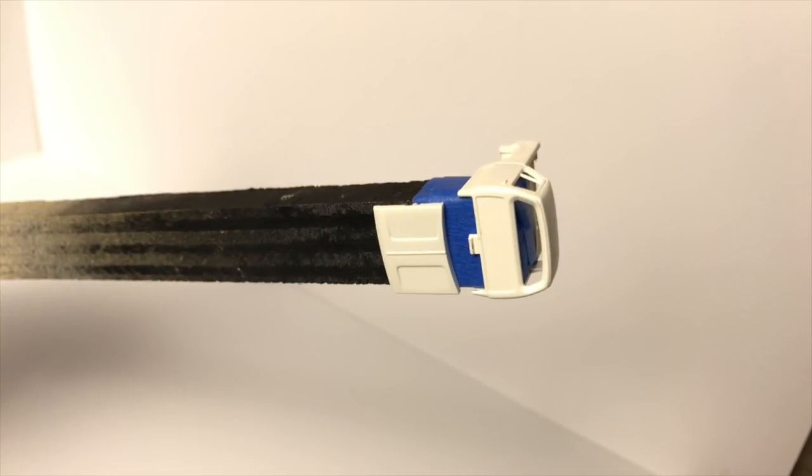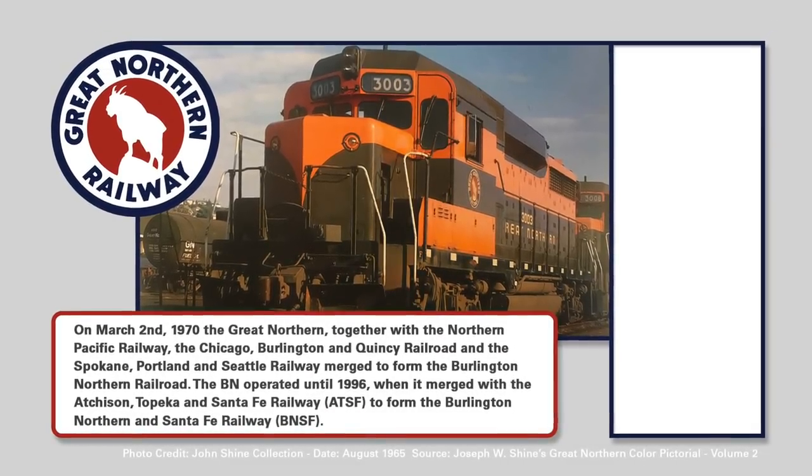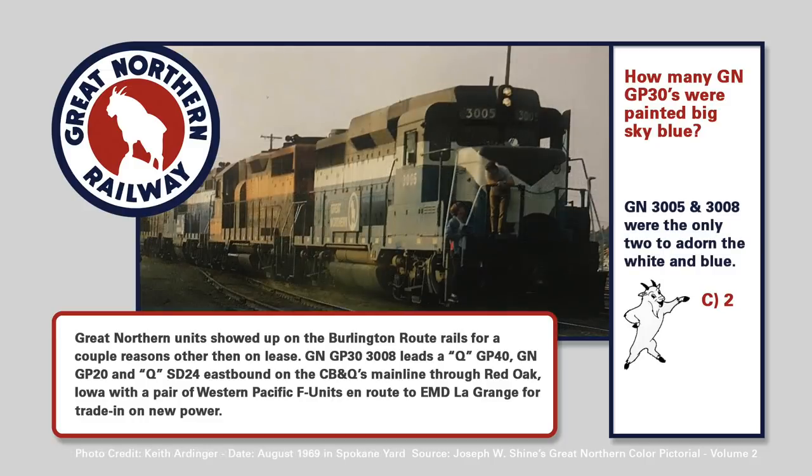Let's take a look at a little GN history. Did you read the question from earlier — how many of the GP30s were painted into Big Sky Blue? Was it A: 3, B: 0, C: 2, or D: 1? The answer was actually two: locomotives 3005 and 3008 got that Big Sky Blue scheme. Some people loved it, some people hated it, but at the end of the day it ended up getting painted green.